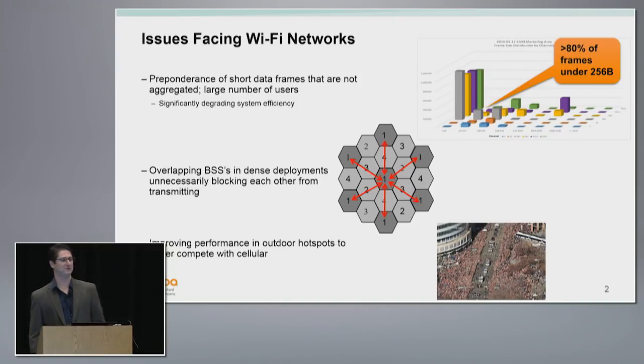Around 2013, while we were wrapping up 802.11ac, we started looking forward to what problems we were facing with existing Wi-Fi networks and what we thought we were going to face in future networks. We were getting reports that networks still had a preponderance of short data frames, and we weren't capable of aggregating those frames like we did with 11n and 11ac, so it was still causing a lot of efficiency hits. We were seeing really dense deployments, different than the more modern enterprise or home networks that were less dense.